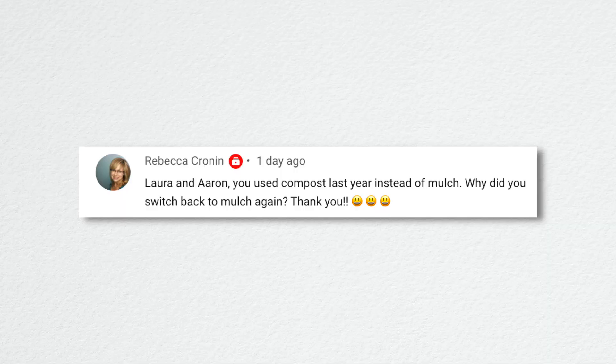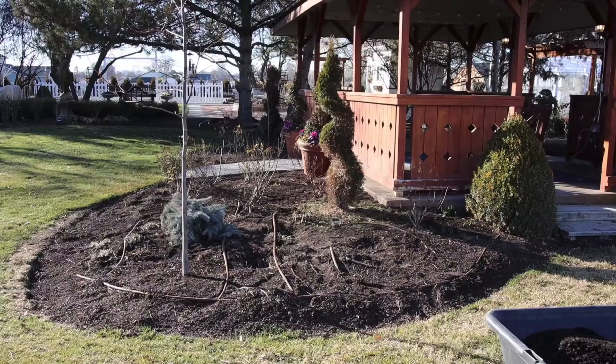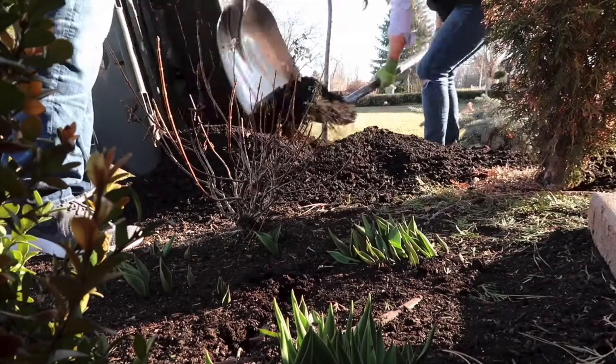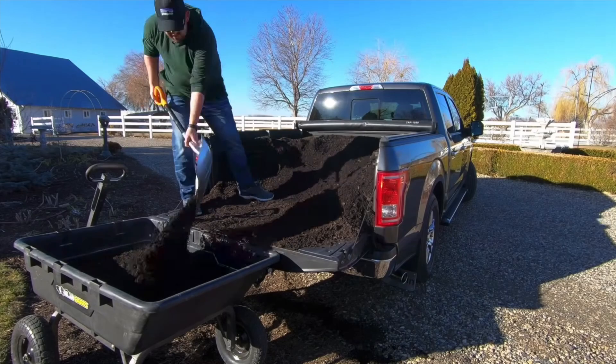Rebecca asked why we used compost last year instead of mulch and then switched back. I think that was in front of the gazebo — we got a pickup load of compost. It grayed out faster and it was a lot of work. We didn't have the tractor at the time so it was just shoveling it out of the truck into a cart, taking it to the bed, dumping it, and raking it out. Bags are way easier.